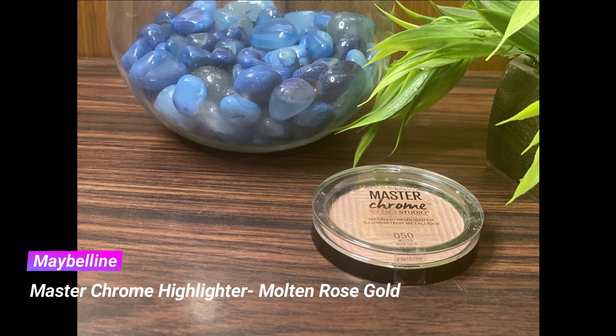To highlight the face I'm taking my Maybelline Master Chrome highlighter in the shade Molten Rose Gold and applying it on all the high points of the face. It's a cult classic product for a good reason — it adds a really nice and very intense glow to the face and makes you look like you're glowing from within. It's such a stunning product and I absolutely love it.